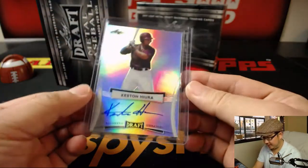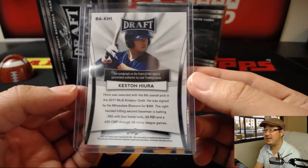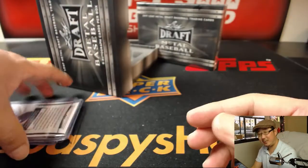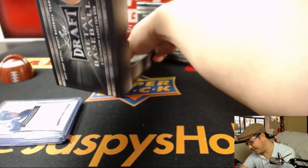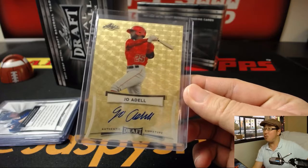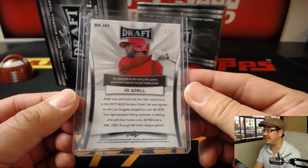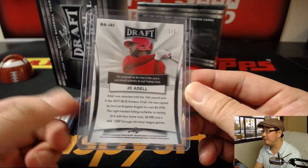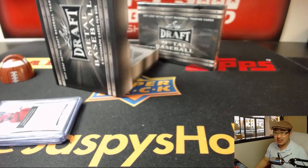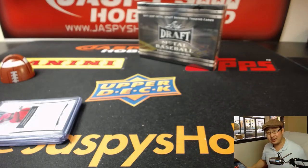Red Sox. This is a big one — Brew Crew, Keston Hiura. He's the ninth overall pick for the Brewers. He went to UC Irvine, that big baseball powerhouse, UC Irvine. And a one of one — Joe Adell! You should see how well Adell is selling. He's the tenth overall pick for the Angels.